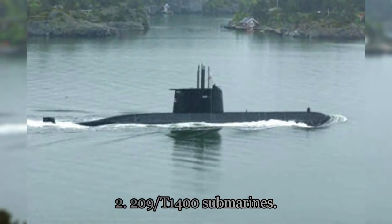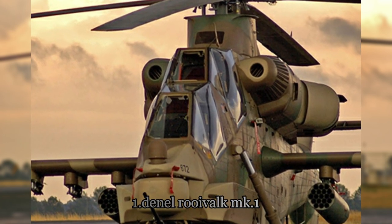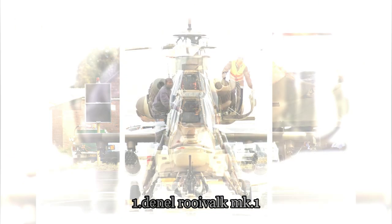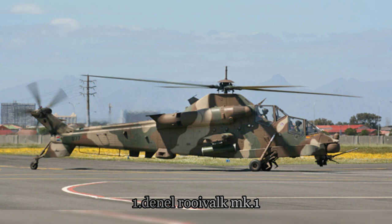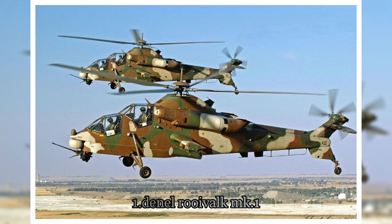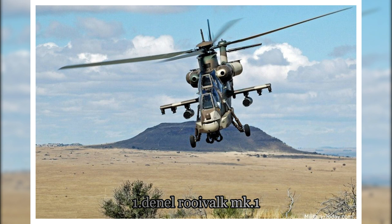Denel Rooivalk Mk-1. It's a world-class attack helicopter built to cope with harsh South African battlegrounds — terrain described as hot, humid, and dusty. Between 1990 and 2007, 12 Mk-1s were made specifically for the South African Air Force, but the helicopters didn't enter service until 2011. Since then, they have seen combat around the world, with the most remarkable being when Rooivarks, serving under the United Nations, fired rockets on M-23 rebels in the Democratic Republic of Congo. This attack helicopter has been compared to Russia's Kamov Ka-50.